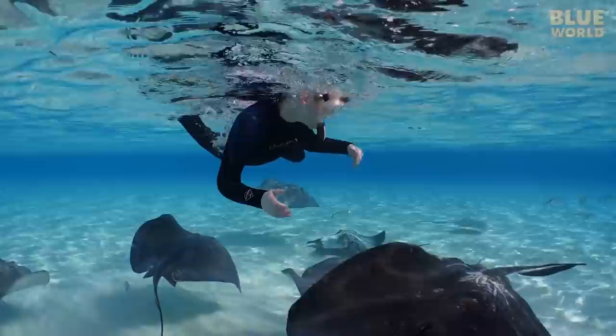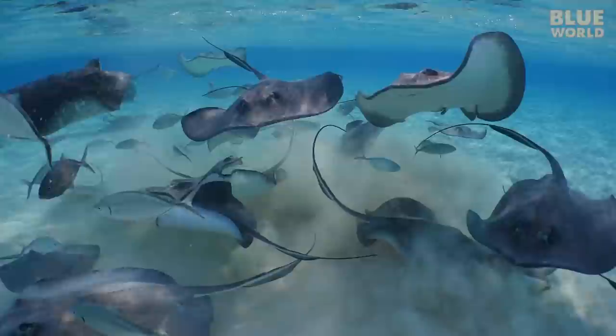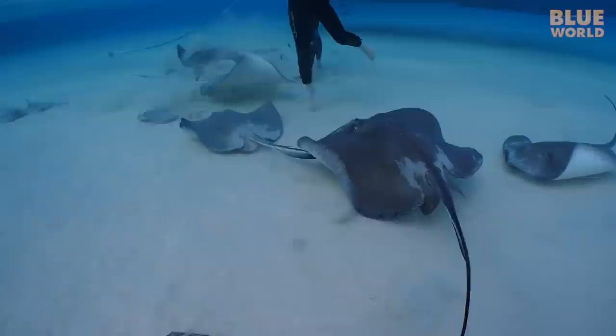The kids point out a stingray with a split lip — a scar that forms an obvious permanent ID mark. Looking through my footage, I realize I filmed this same animal back in 2009, ten years earlier. Nobody really knows how long these animals live, but the long-term study here at Stingray City will probably provide some answers.